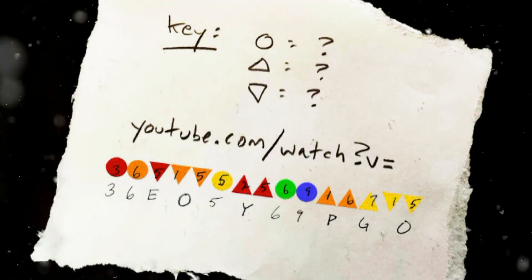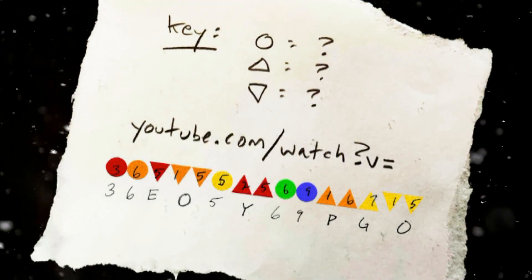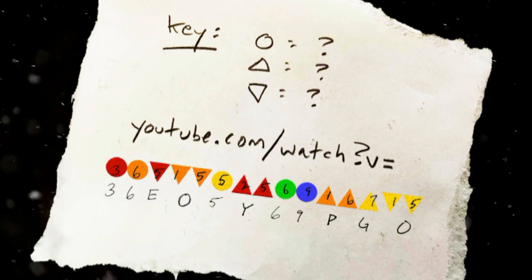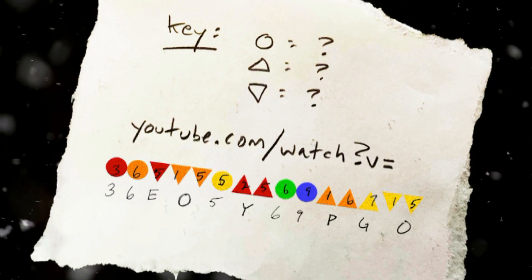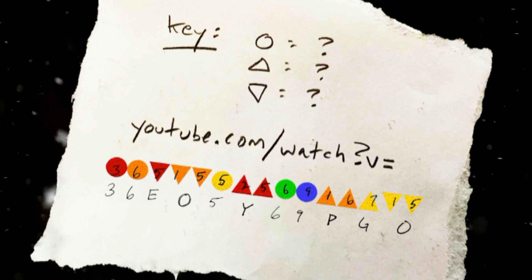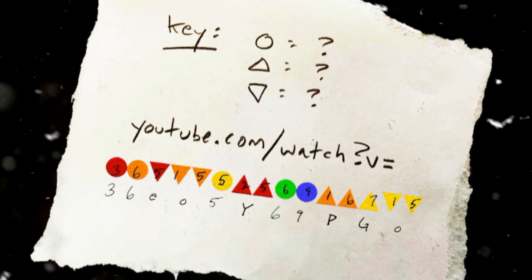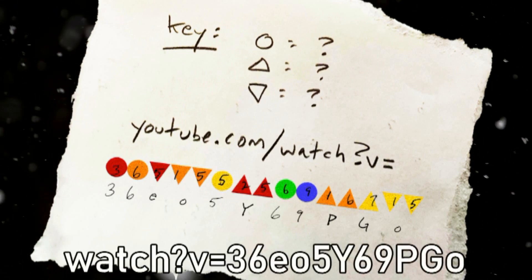Lastly, we need to discern which of the letters are uppercase and which are lowercase, since we know most YouTube URLs contain both. If you've made it this far, it's easy to figure out that the triangles pointing up are the uppercase and the ones pointing down are the lowercase, which then gives us the correct URL.